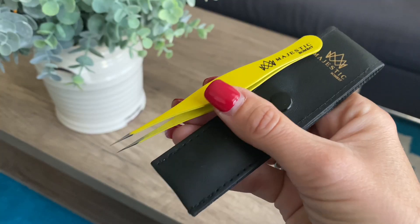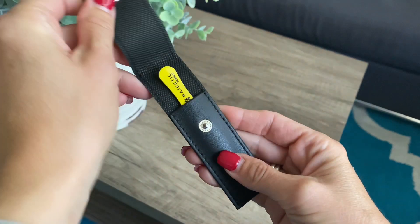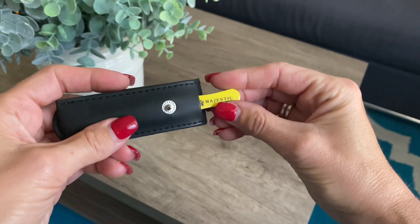Hi guys, so today I'm doing a quick review for the Majestic Bombay Fine Point Tweezers. The company was kind enough to send me these to try out, so let's check them out together.